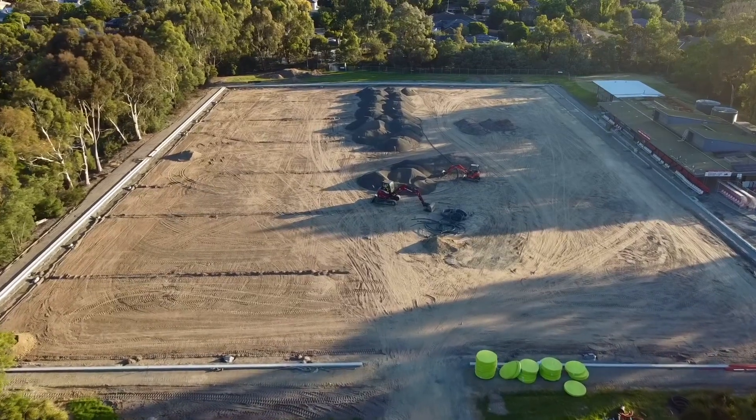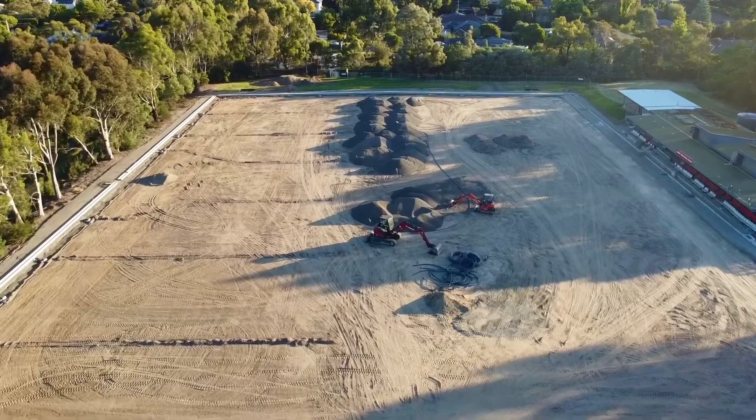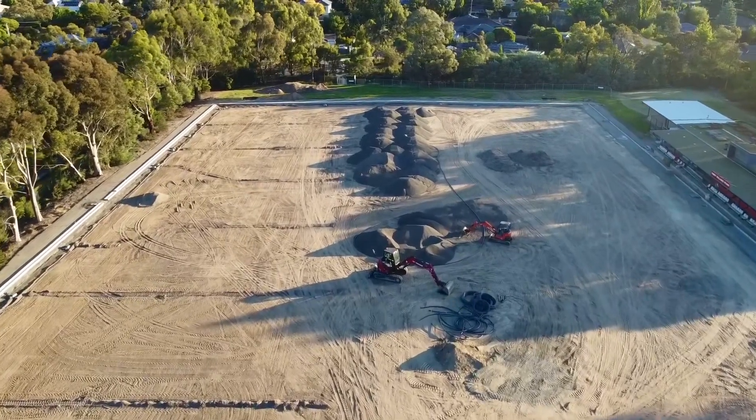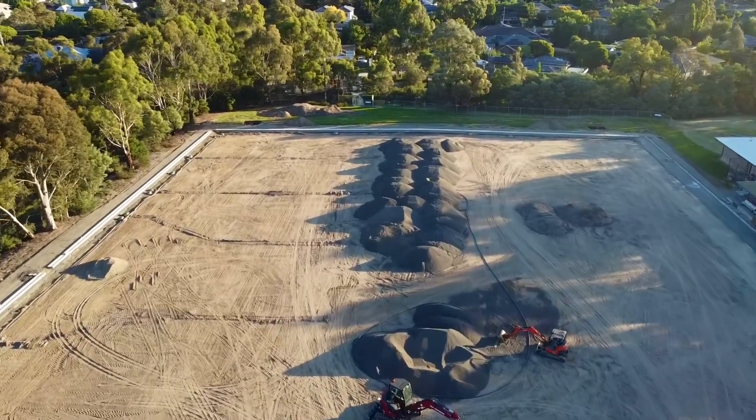It's week 20 in the Pitch 1 Redevelopment Works at Garners Reserve and we've had some exciting progress this week. Those brown prefabricated steel cages that were on the pitch last week — where I wasn't sure exactly what they were for — I spoke to someone at the club.